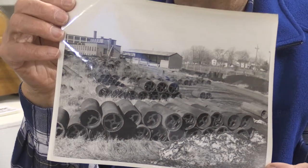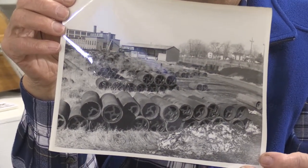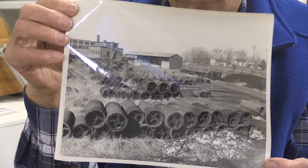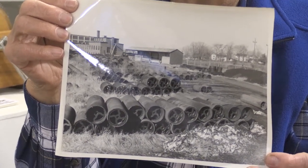Once the cylinder was made, it then went out into the field and was put into what they call the cylinder field. These cylinders were put out there and just left there. Cast iron does not rust — cast iron goes through a process that hardens it.